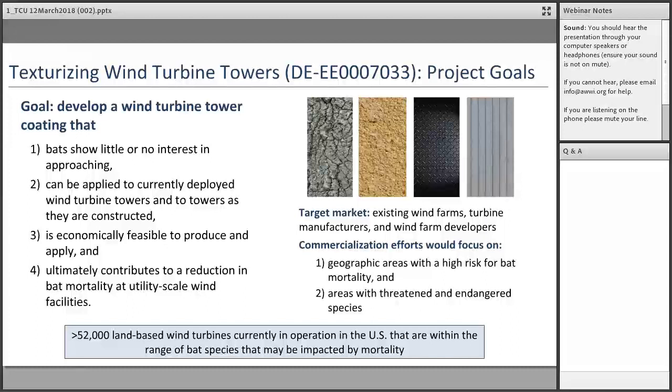Our overall goal is to develop a wind turbine tower coating that bats would show little or no interest in approaching, to reduce the frequency of these investigative approaches and contacts of tower structures. We are looking for a coating that could be applied to currently deployed turbine towers as well as towers as they are being constructed. If effective, this coating would be economically feasible to produce and apply, and would ultimately contribute to a reduction in bat mortality at onshore wind facilities. The target market would be existing wind farms, turbine manufacturers, and wind farm developers, with initial commercialization efforts potentially focusing on geographic areas with high risk of bat mortality or areas with threatened and endangered species.